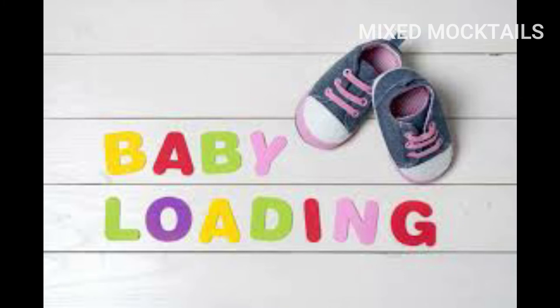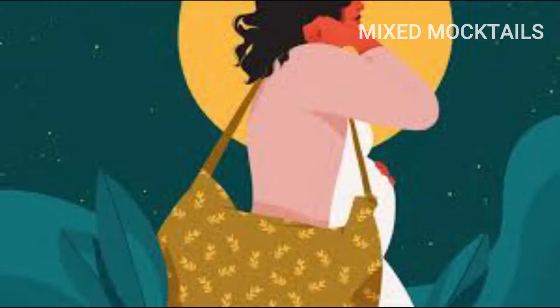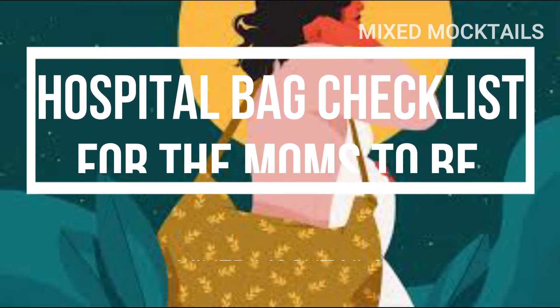Hi folks, we are back again with a wonderful video which is neither related to cooking nor health benefits. This video is specially dedicated for the moms-to-be, and it explains about the ultimate hospital bag checklist for mom and the baby.